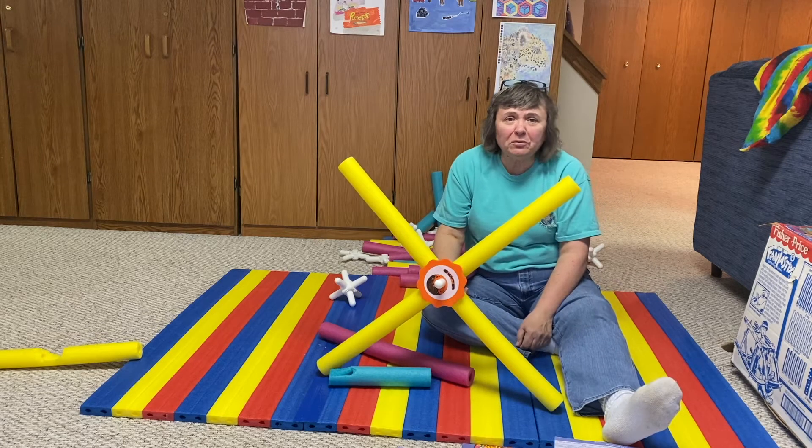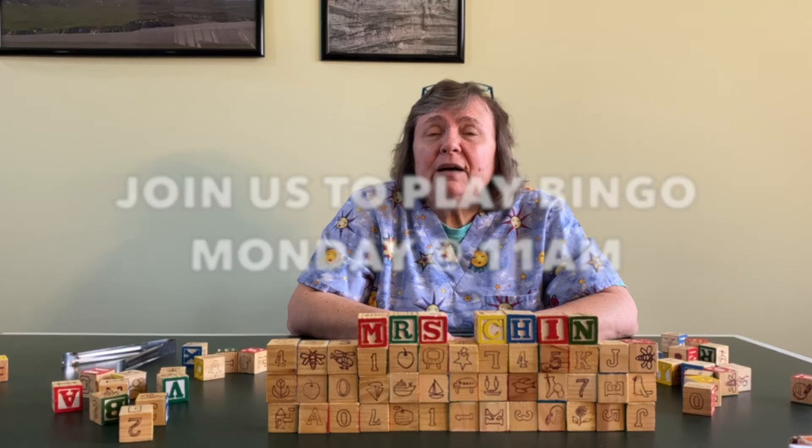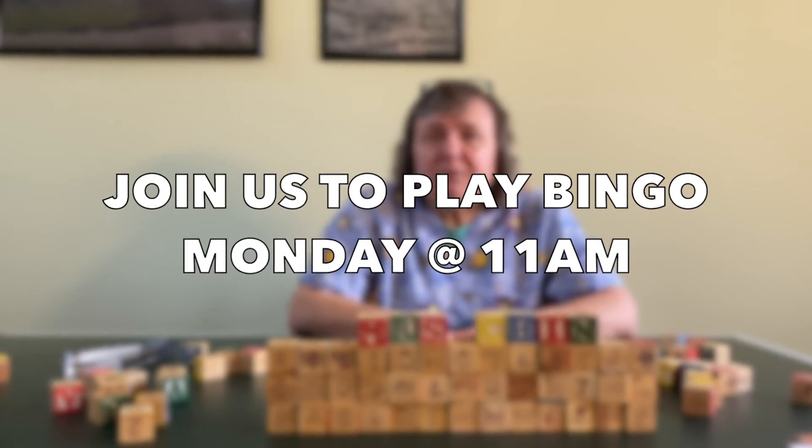Thank you so much for playing with me today. I hope that you guys will show me some of the things you've made. Can't wait to see them. I had so much fun building today. I hope you did too. Now we're going to sing goodbye, but before we do, I want to remind you that Monday we're going to be doing bingo. So make sure you have a bingo sheet and that you have it all printed out and ready to go. On Monday at 11 o'clock, we'll go live on Facebook. So make sure you're watching.